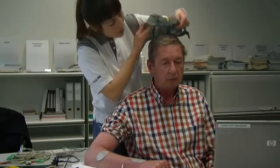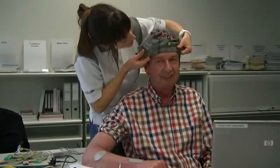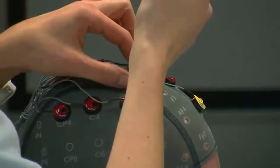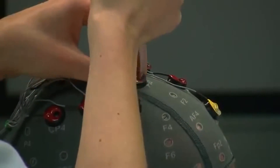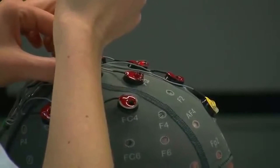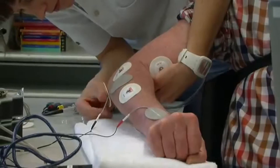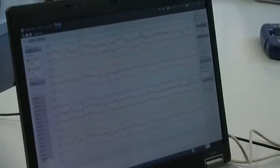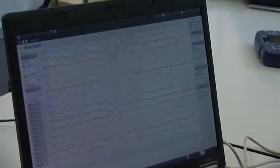The Brain-Computer Interface is based on electroencephalographic waves, which our brain produces. Depending on which muscle you want to activate, a special part of the brain will activate. We ask the patient to do a specific type of movement, so that we know we activate a special part of the brain.